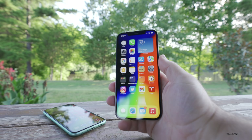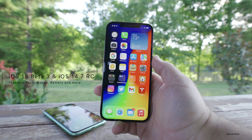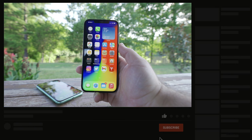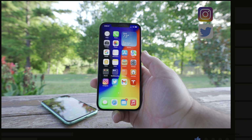Hi everyone, Aaron here for Zollotech. iOS 14.7 RC, or Release Candidate, as well as iOS 15 Beta 3 were released this week, and so I wanted to go over the overall experience, my experience, your experience based off the YouTube community poll, a few new features, and more.